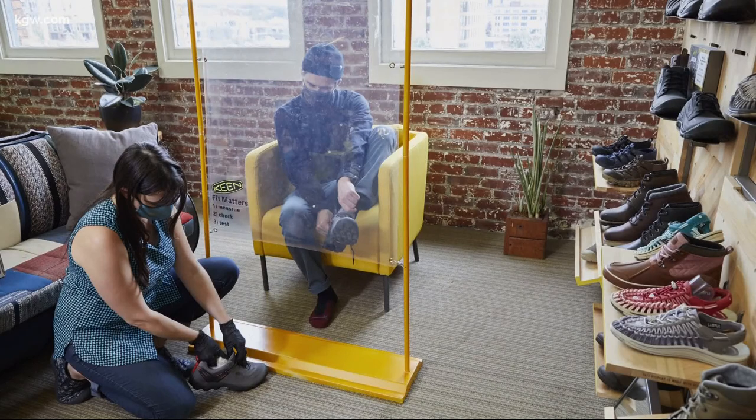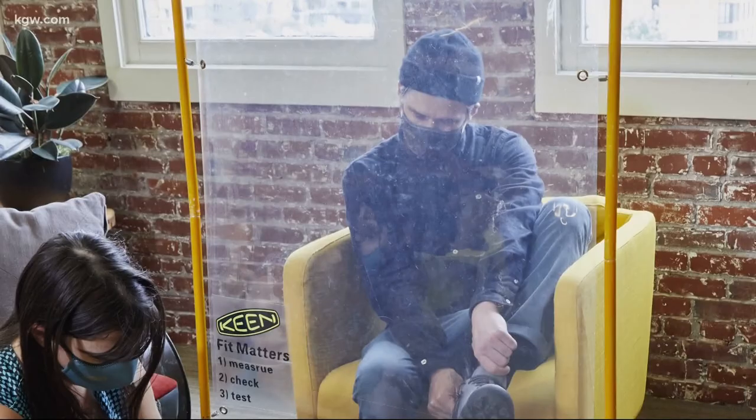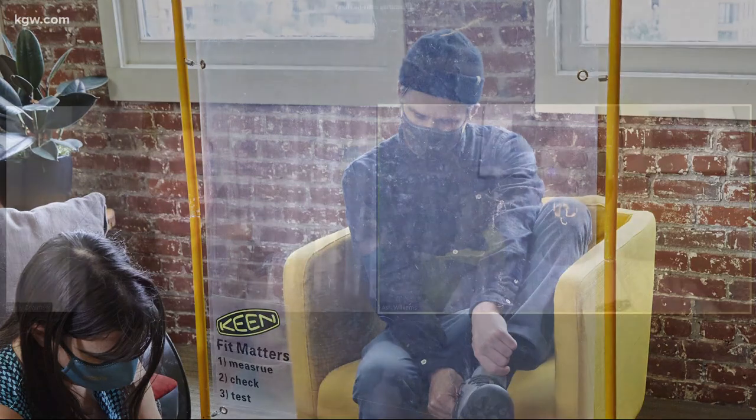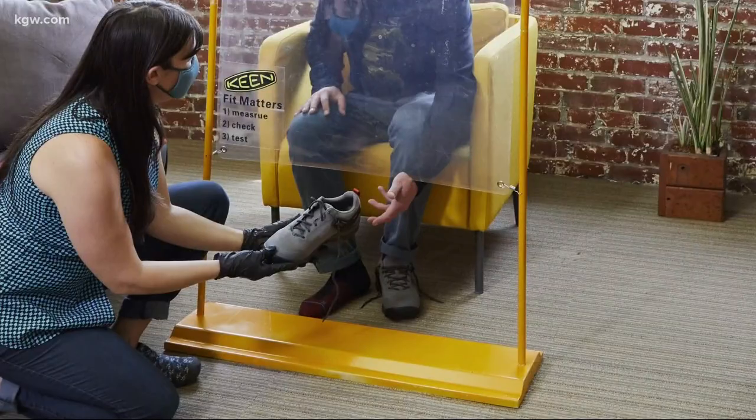It's called the Keene Fit Shield — the latest effort by the Portland-based footwear company to protect retailers, staff, and customers from COVID-19. It's a simple six-foot-high plastic shield. In classic sit-and-fit stores, you put the person trying on shoes behind the shield and the person doing the fitting goes to the other side. The customer pokes their feet out and can have their shoes fitted in a safe way.